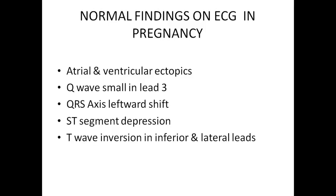What are the normal findings on ECG in pregnancy? As ectopic beats are common, atrial and ventricular ectopics would be seen on ECG. Small Q wave in lead 3 in pedal leads is common, and QRS axis leftward shift. ST segment depression is common. T wave inversion in inferior and lateral leads. So: small Q wave in lead 3, T wave inversion in inferior and lateral leads, QRS axis left-sided deviation, ST depression, and ectopics — these are the normal findings in pregnancy on ECG.